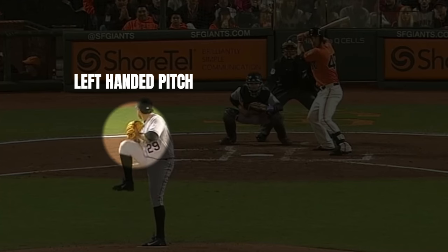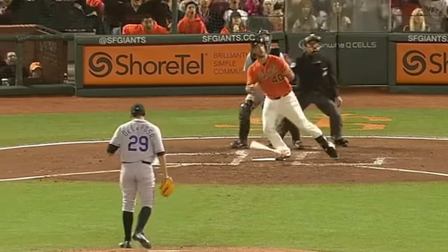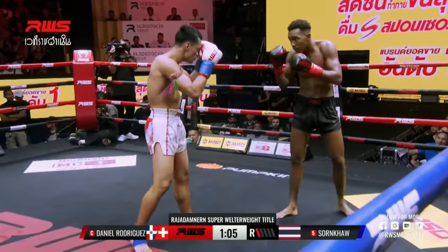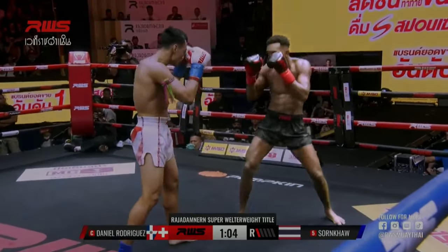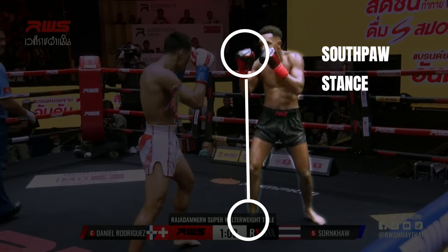The term Southpaw originated in baseball where it was used to describe left-handed pitchers. In boxing and in this instance Muay Thai, it is often used to describe left-handed fighters. Studies suggest that approximately only 10% of people are left-handed, making Southpaw fighters far less common.